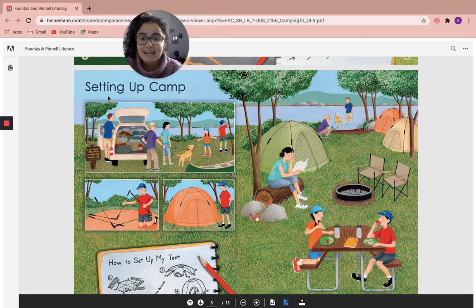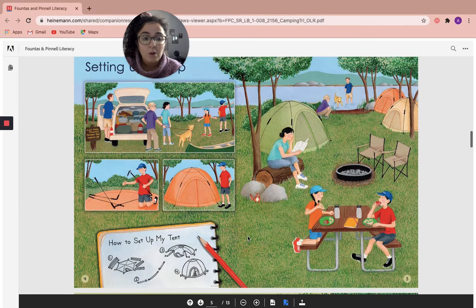Setting up camp. What are some images that you notice on this page? I see over here a little chipmunk. I see that Andy and Emma are having lunch. It looks like they're eating an apple and a sandwich. Maybe some chips.